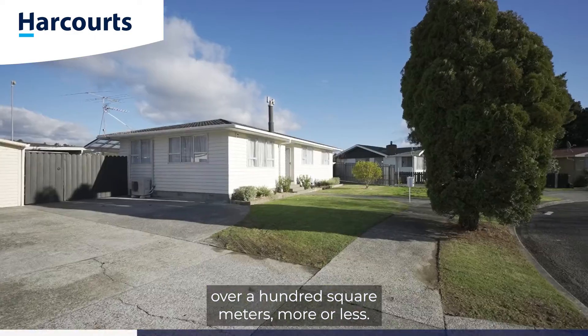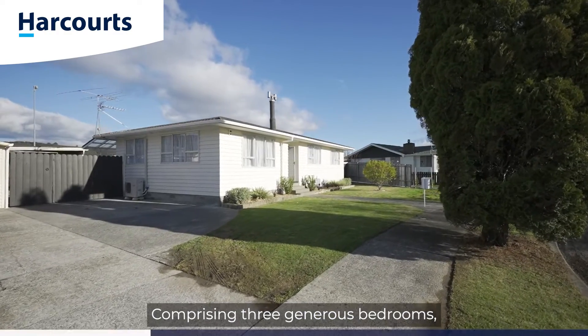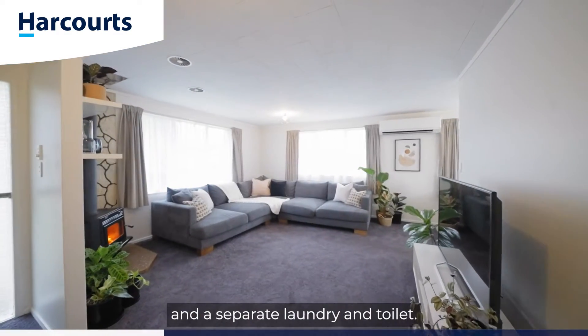The home spreads out over 100 square meters more or less, comprising three generous bedrooms, a family wet room bathroom, and a separate laundry and toilet.